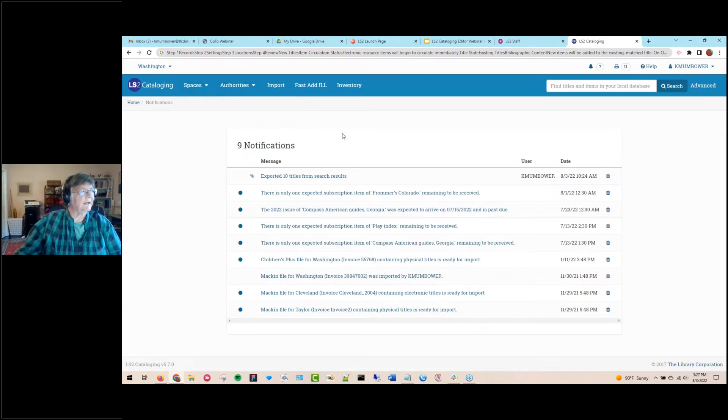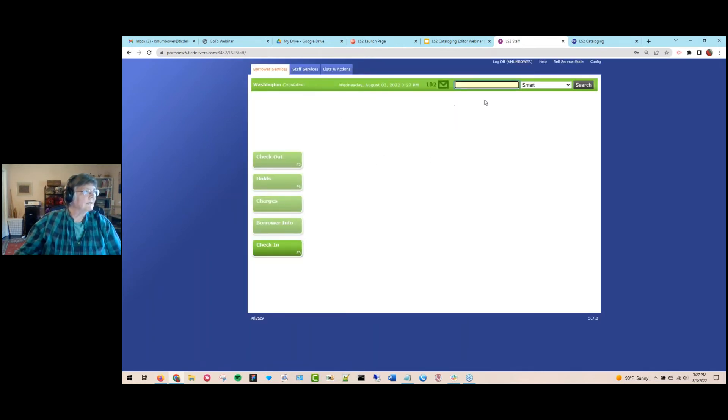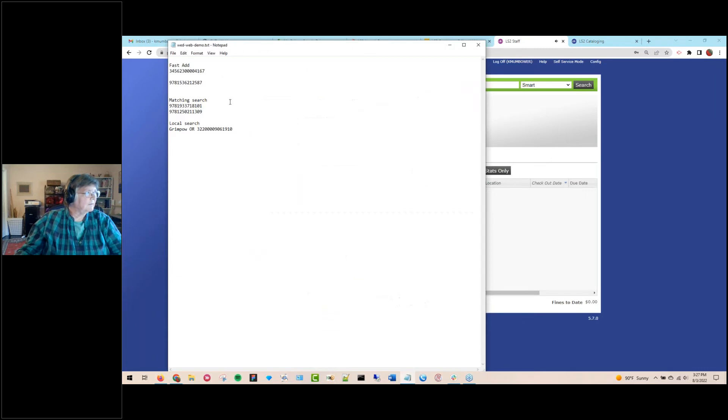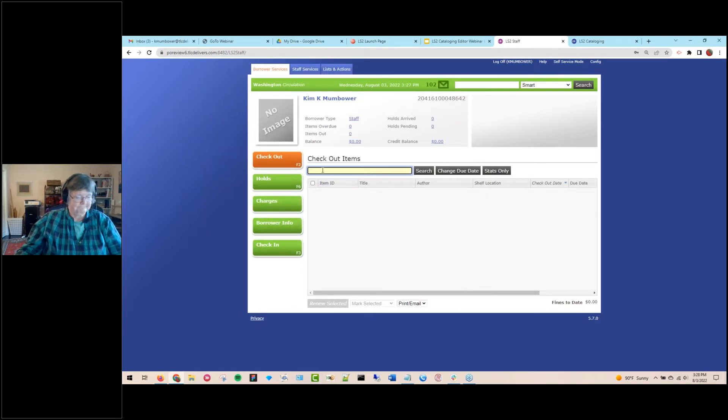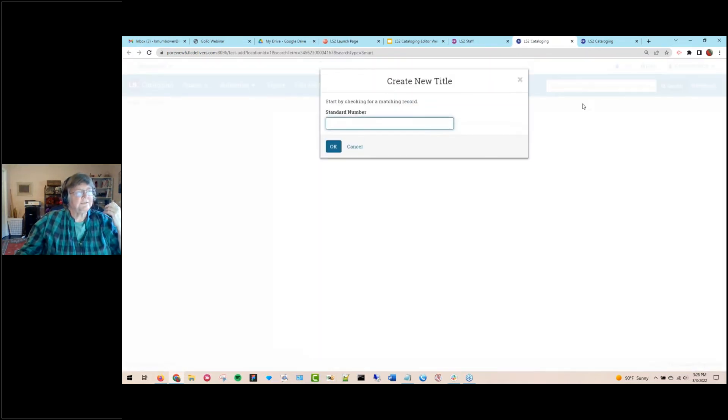Another way of getting titles into the database is Fast Add — you start from circulation. This is a workflow where a student or staff person comes to your desk and wants to check out an item. You bring up the person, scan the barcode, and if nothing is found in the system, I want to add a new title. I'm brought over to LS2 cataloging — this is where you add title data.